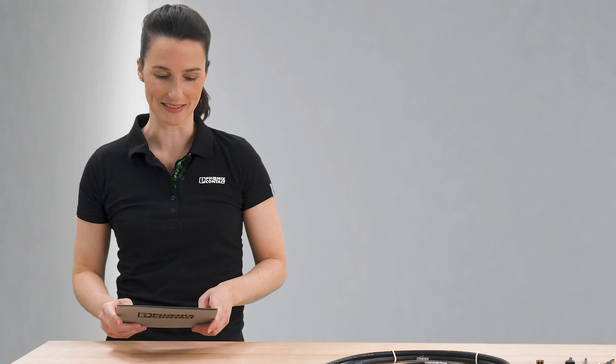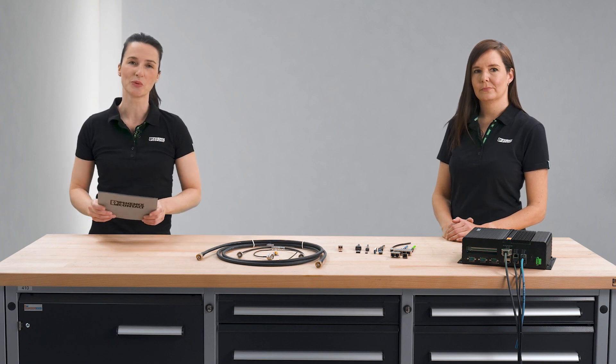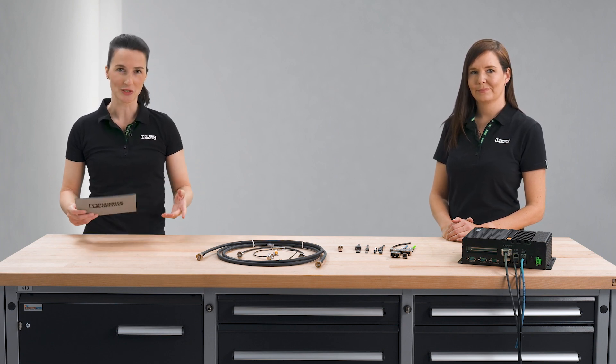Data connectors for reliable IoT communication. The world is becoming increasingly networked — everybody and everything is communicating with each other. In order to make communication of smart devices possible, different interfaces are needed. Today we give you an overview of the Phoenix Contact data connectors portfolio, from RJ45 to USB, up to fiber optic connectors and coaxial. Phoenix Contact has expanded this portfolio and we will show you how you can benefit from this.